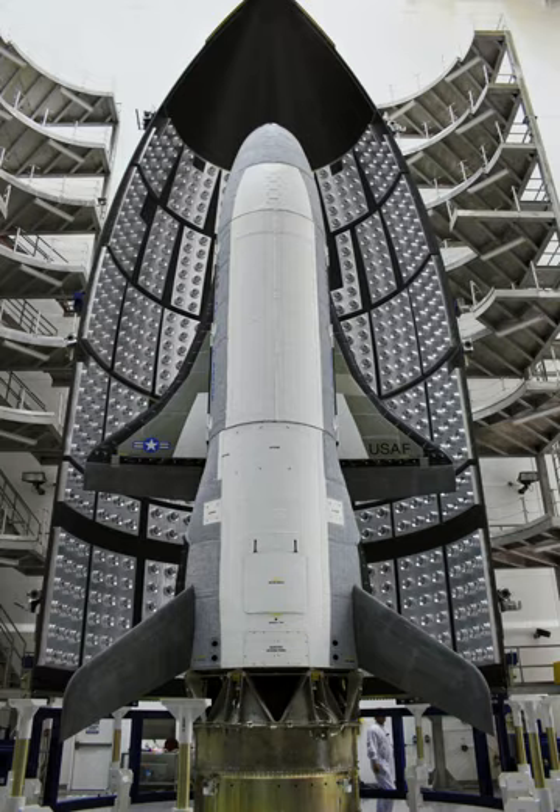The fourth X-37B mission, OTV-4, was codenamed AFS-PC-5 and designated as USA-261 on orbit. It was the second flight of the second X-37B vehicle. The X-37B launched on an Atlas V rocket from Cape Canaveral Air Force Station on 20 May 2015 at 15:05 UTC. Objectives included a test of Aerojet Rocketdyne's XR-5A Hall effect thruster in support of the Advanced Extremely High Frequency Communications Satellite Program, and a NASA investigation of the performance of various materials in space for at least 200 days. The vehicle spent a then record-breaking 717 days and 20 hours in orbit before landing at Kennedy Space Center's Shuttle Landing Facility on 7 May 2017.